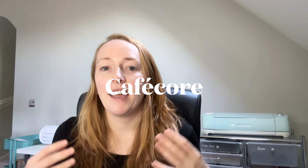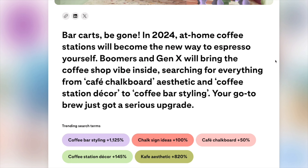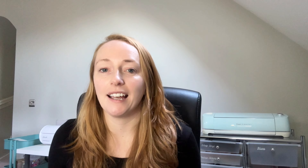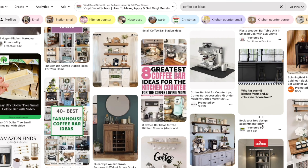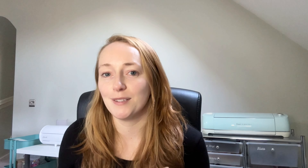Café Core. This upcoming trend is a match made in heaven for decal makers and sign makers in particular. Searches for coffee bar styling, chalk sign ideas, coffee station decor and café chalkboard have gone up massively on Pinterest. So whether you do sign decals and could add designs that suit this trend, or you do labels that could bougie up a coffee bar, consider how you could tap into this market as it takes off. I personally would love a fancy coffee bar in my home so I'm going to think about how I can DIY this one for myself.